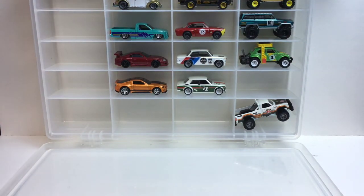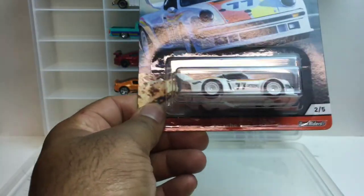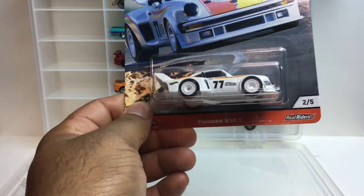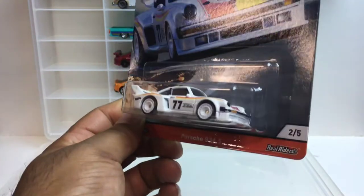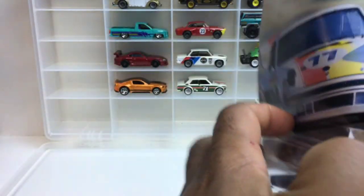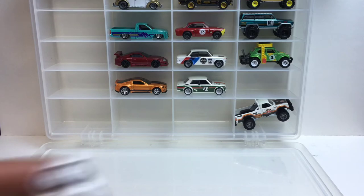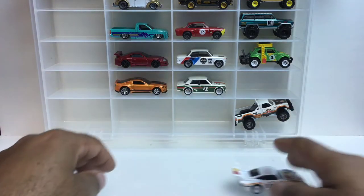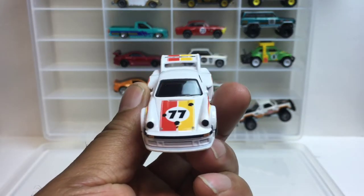All right, number two — it's a repeat of the actual casting, not the design, but this is the Porsche 934.5, number 77 on the side. A lot of vibration in these wheels, real decent. Let's take a look at it — okay, okay, nice.